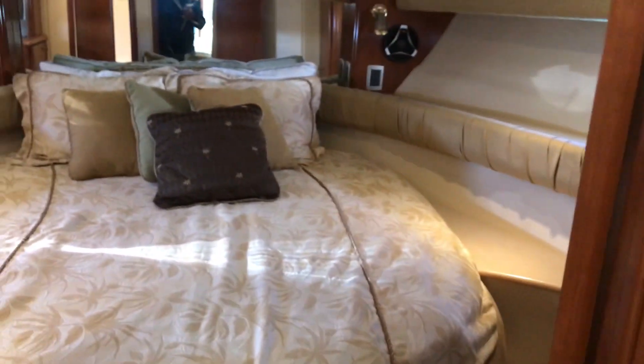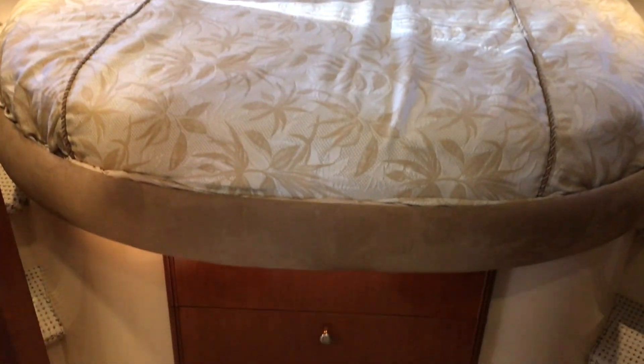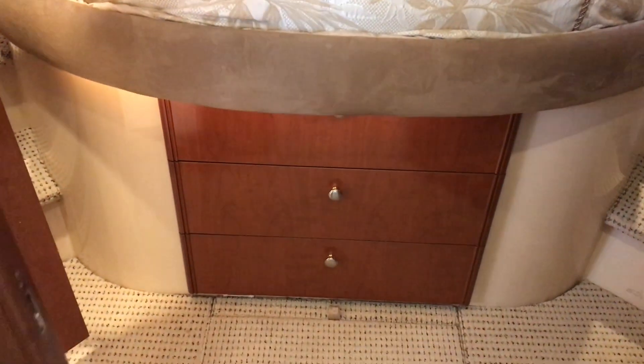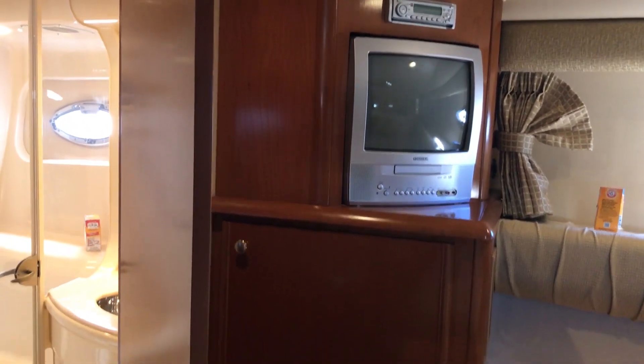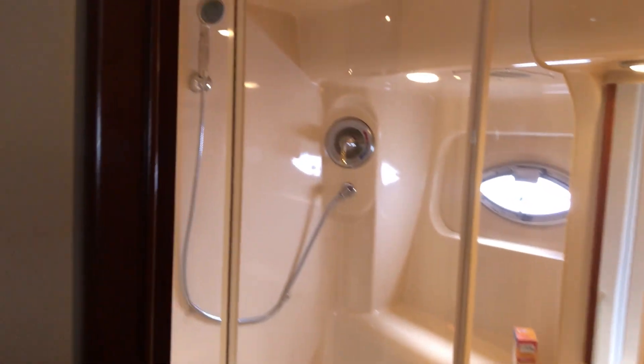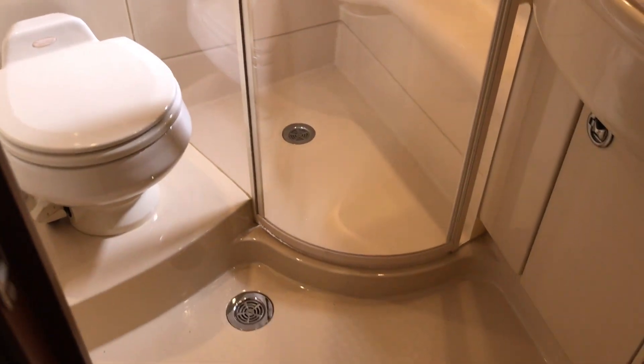The master stateroom here. Air conditioning, of course — four air units in the boat. TV and stereo. And then the master head, which is really, really nice. It's a separate shower in the master head, with a full plexiglass door.